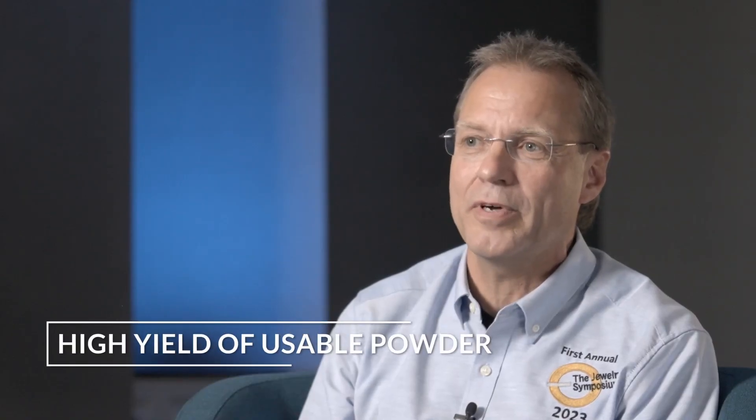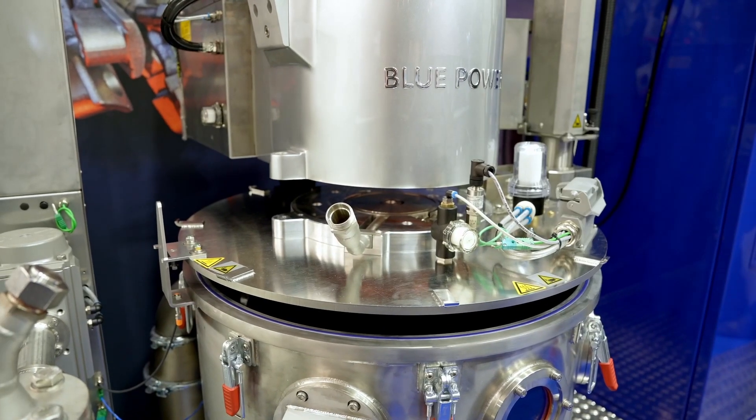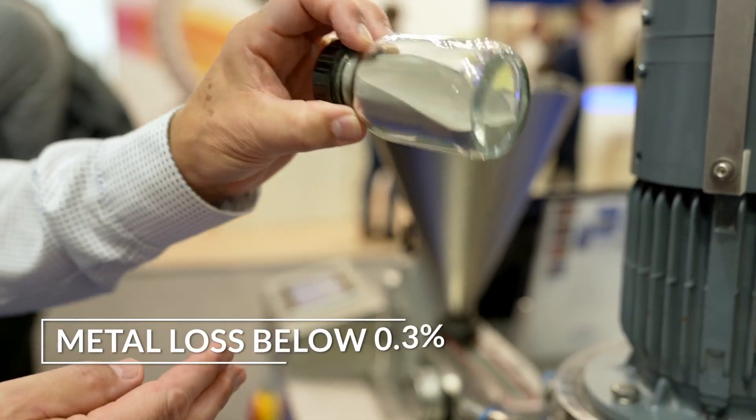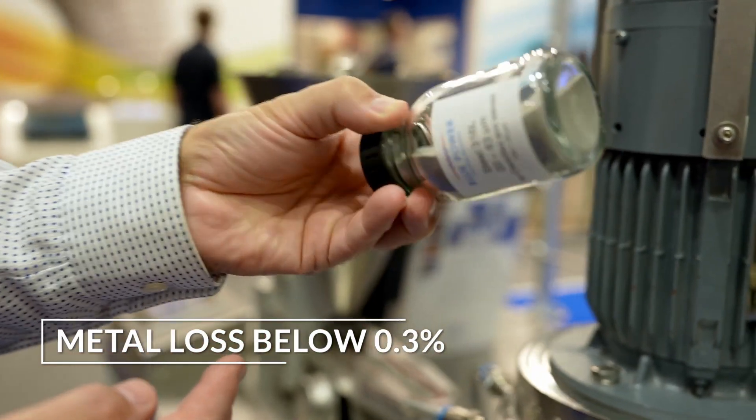Third, with a high yield of usable powder for the different additive manufacturing applications, with a particular focus on platinum-ruthenium for jewelry applications and the different additive manufacturing technologies. We are particularly happy about the low metal loss, which we find consistently below 0.3 percent from the atomized batch.